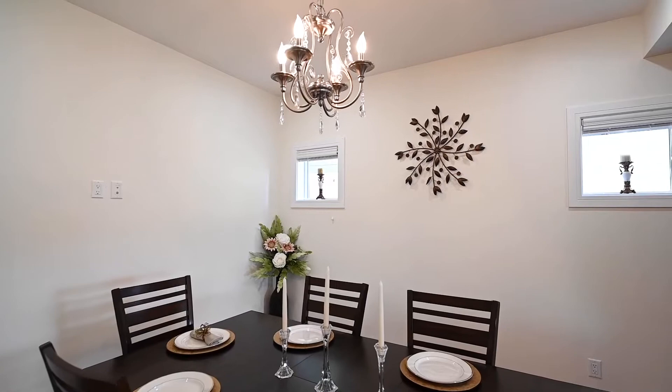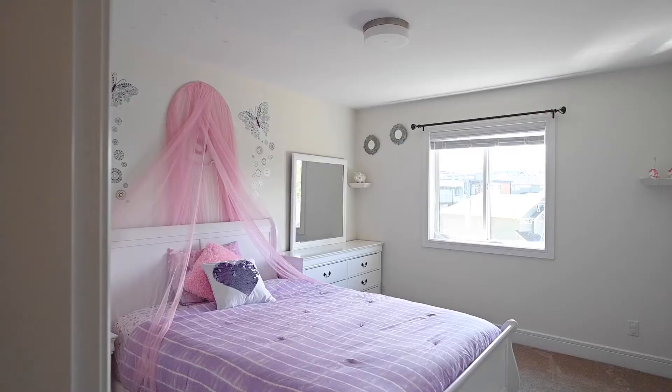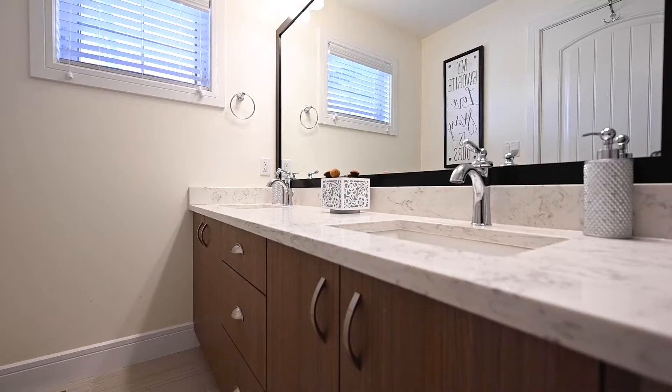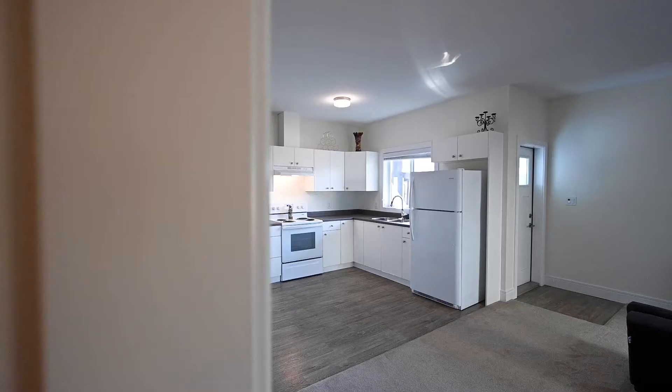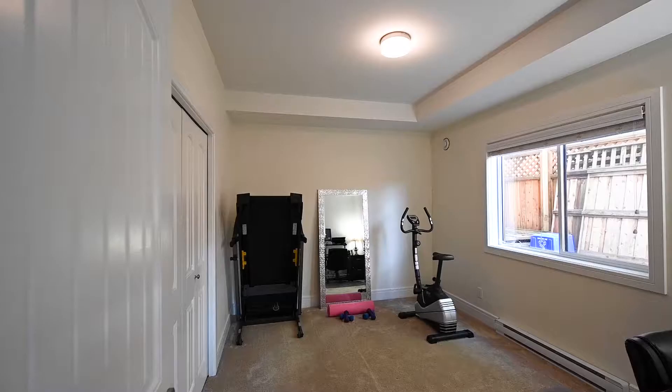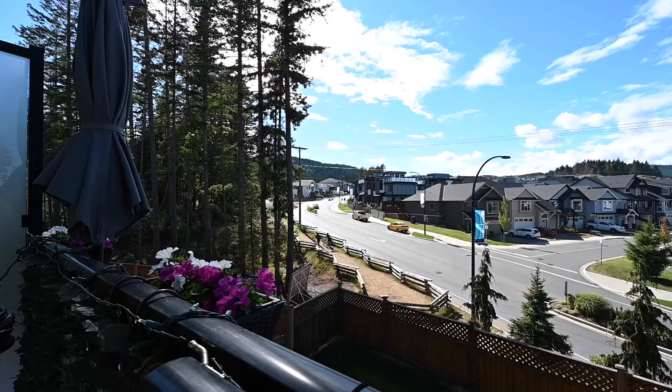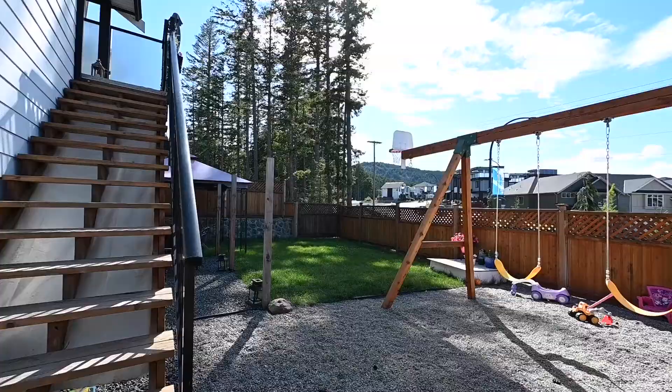This immaculate home has four bedrooms, four baths, and is on one of the largest lots in the West Hills area. It has its very own legal one-bedroom suite with its own private laundry.